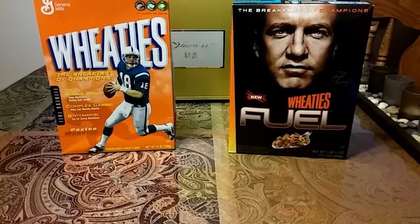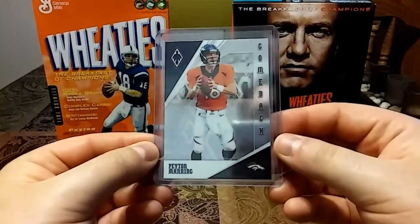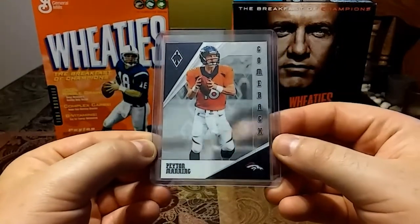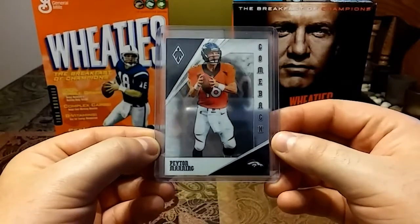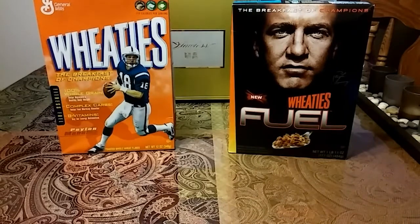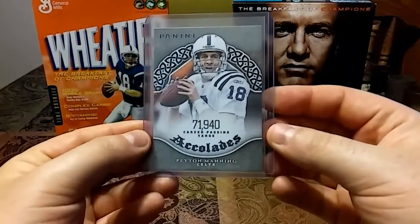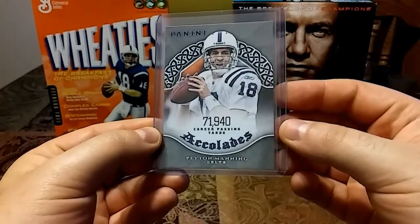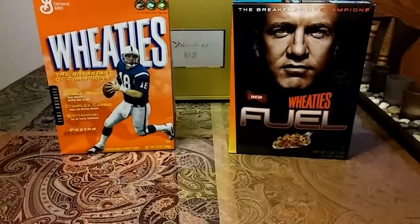We're going to go a little quick — I have a bunch of cards to go through. This first one is a 2019 Phoenix Comeback with a beautiful gloss. Then we have a 2017 Panini Accolades — very nice stone-like card.